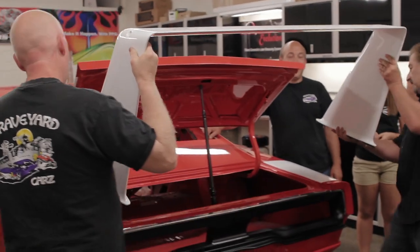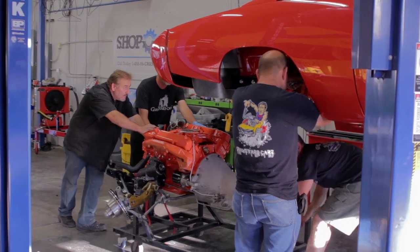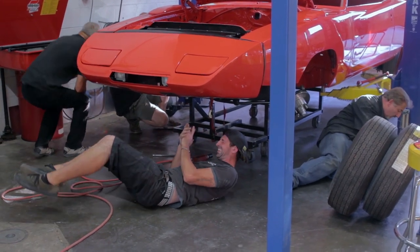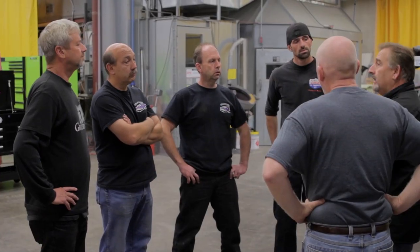The Daytona has come a long way since it showed up at Graveyard Cars, but it still has a ways to go. They need to get the headliner, dash, interior, and exhaust on before moving to the next step. The pressure is on — Chrome Dome is back from New York. The first thing happening is Larry from Larry's Interiors is coming out to install a very unique Fastback XX29 headliner, which needs to go in before any other interior.